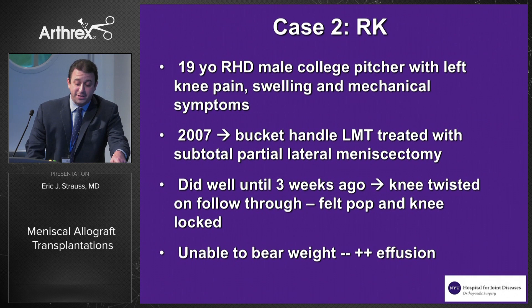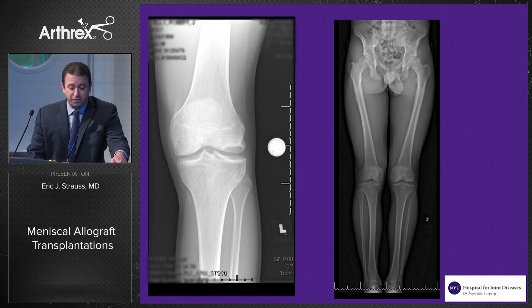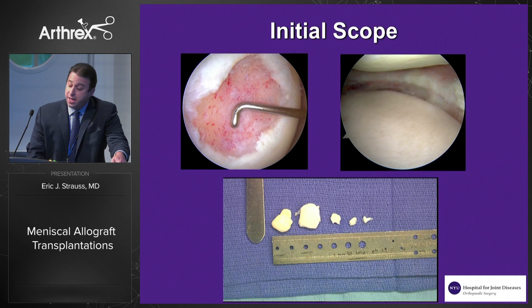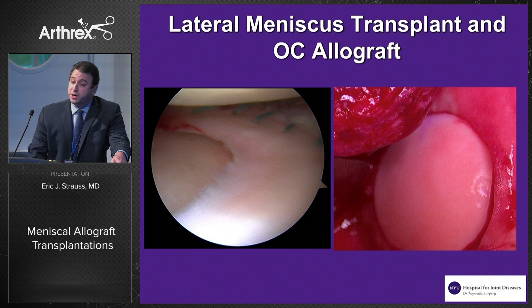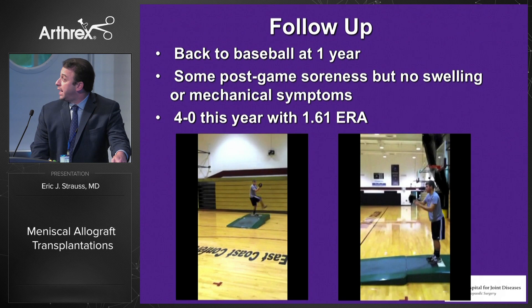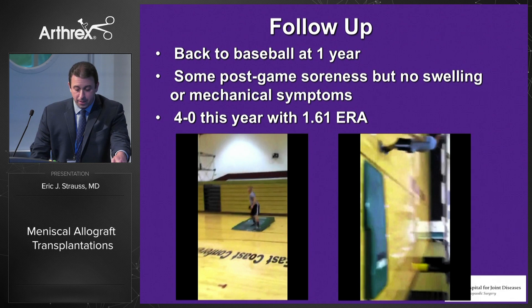Our next case is a 19-year-old right-hand dominant male collegiate pitcher who came in complaining of left knee pain, swelling, and mechanical symptoms. Back in 2007, he had a bucket handle lateral meniscus tear treated with a subtotal partial lateral meniscectomy. He had done well until three weeks prior to presentation, when his knee twisted on follow-through, he felt a pop, his knee locked, and he was unable to bear weight. Plain films showed a large osteochondral lesion of his lateral femoral condyle with normally aligned left lower extremity. He underwent a lateral meniscus transplant using a bridge-and-slot technique with a concomitant osteochondral allograft. He returned to baseball at one year — not perfect, with some post-game soreness but no swelling or mechanical symptoms — and at the end of last season he pitched the best he had in a long time, with four wins and a good ERA.